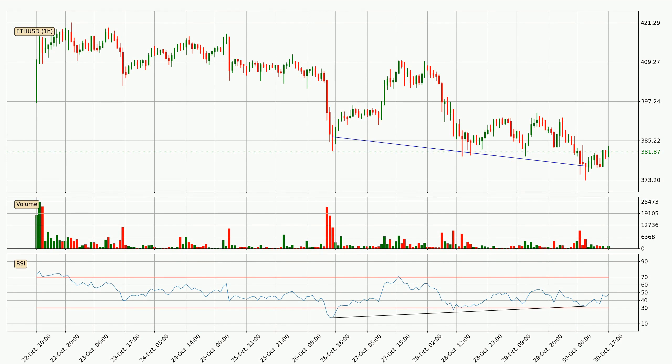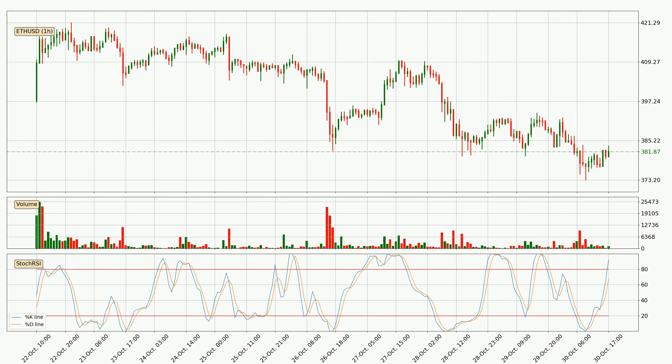On the lookout for divergences in the hourly time frame, there is a bullish divergence, which means we can expect the price going up or at least to remain stable for some time.